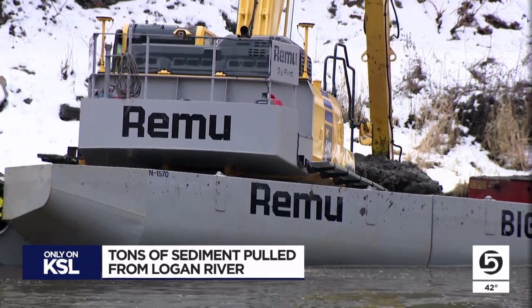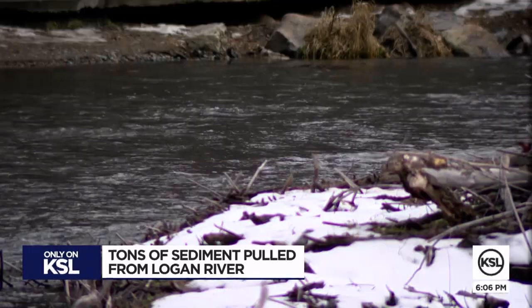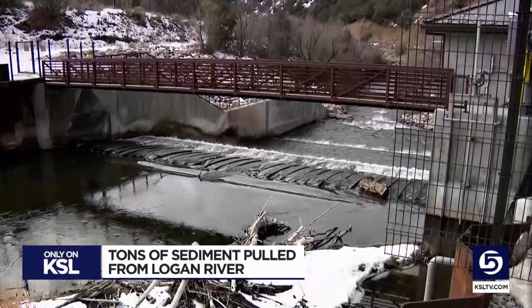He estimates it will cost around $2 million to clear this area at Second Dam over about 10 weeks. Many of these sort of islands form during those high runoff times, and there's even more above Third Dam. But Montgomery says because of city budgets, that's going to have to be another project for another year.